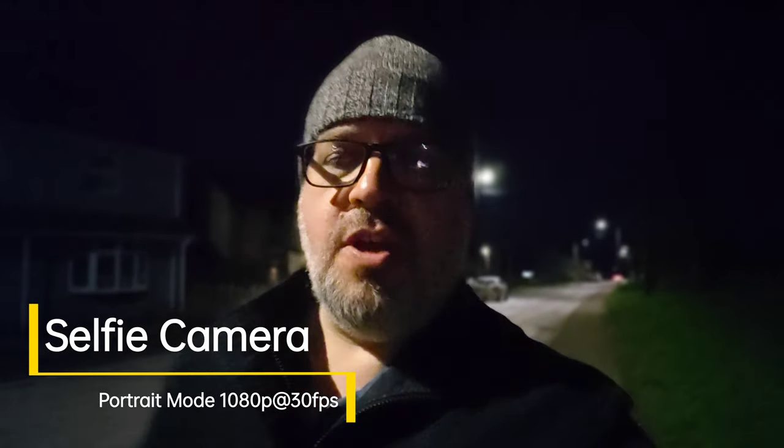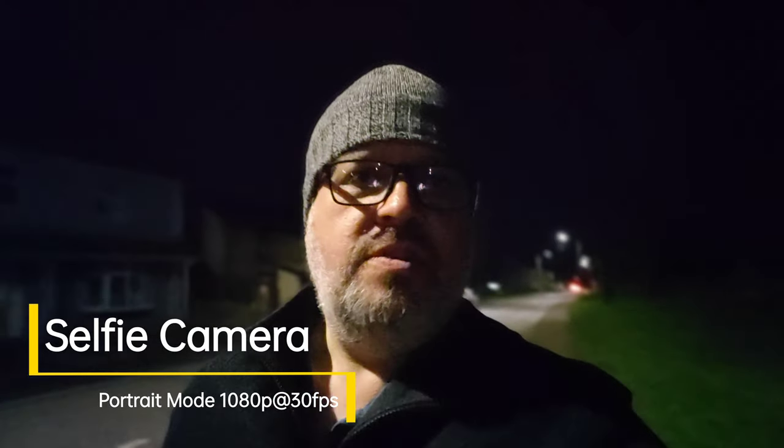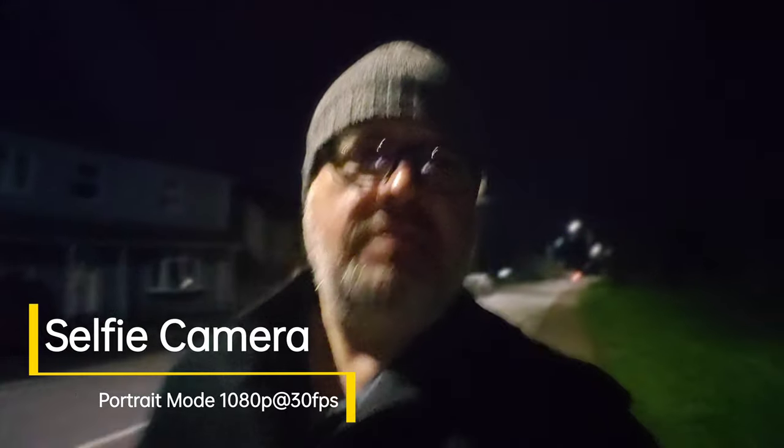Another mode from the selfie camera is portrait video mode, which is pretty nifty. You get a nice blurred background around the subject even at night. Whilst the video image quality is not ideal, in daytime this will look pretty good - I will do a separate test for the Find X5 Pro in daylight. You can also toggle the bokeh level so you can have it super aggressive or slightly shallower to show a little more of the background behind you.